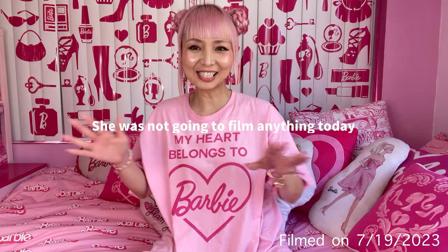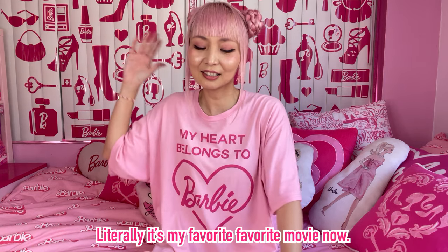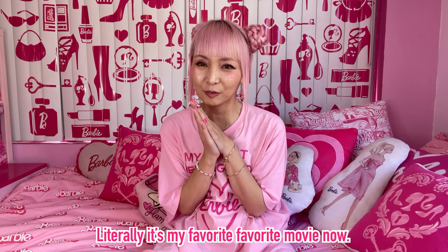Hi Barbie Dolls! I'm Sessa Barbie. Today I was not gonna film anything because I'm having an early screening event with my Barbie friends today. I was just gonna get ready for another movie screening — by the way, it's gonna be my third time watching the movie. I really don't mind watching the Barbie movie again and again because it's just amazing. It's literally my favorite movie now. But I got a humongous box from Mattel, and it sounds really exciting so I wanted to share.